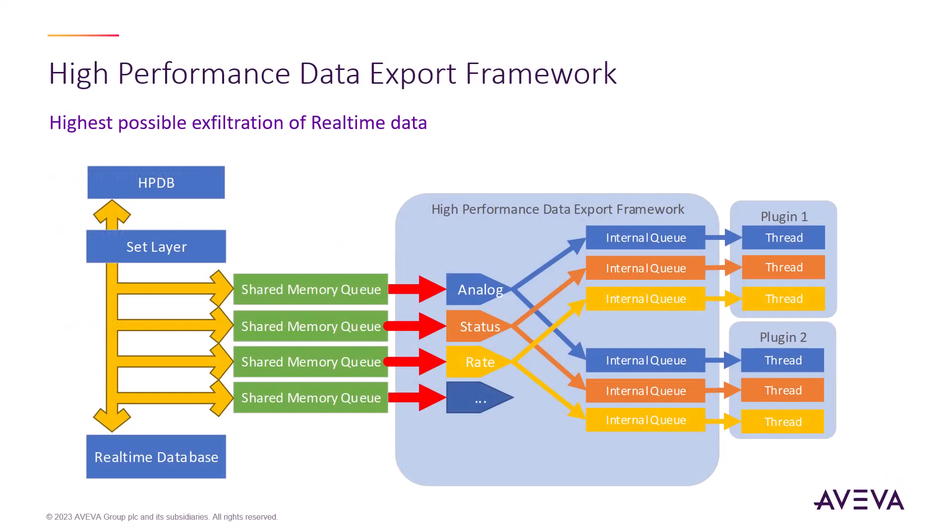New extensibility layers in this release include the new high-performance data export framework, or HPDEF. It ties into the set layer and is a queue-based plugin architecture for the highest possible output from real-time. Plugins will register for the tables and points that they are interested in, and the queue system will deliver both the new and old copies of the record whenever it is unlocked. Combined with double buffering, this framework will exceed the existing PubSub layer for raw output and easily outstrips the OPC connection. This framework will be used in the next release for a revamped collect subsystem to enable exception collection of any field in the database. We also anticipate its use by integrators for high-throughput, low-latency applications such as leak detection and other AI-based applications that require a veritable firehose of real-time updates.